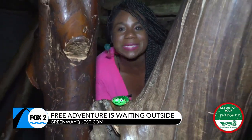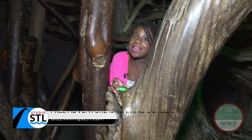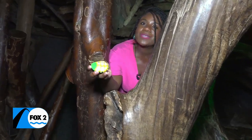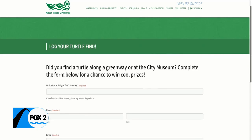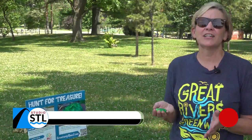One cool spot where you will also be able to find turtles is inside the City Museum. I found this one hanging out inside the forest — and once you find one, you just flip it over. This one's number 102. All you have to do is head online to their website at greenwayquest.com.